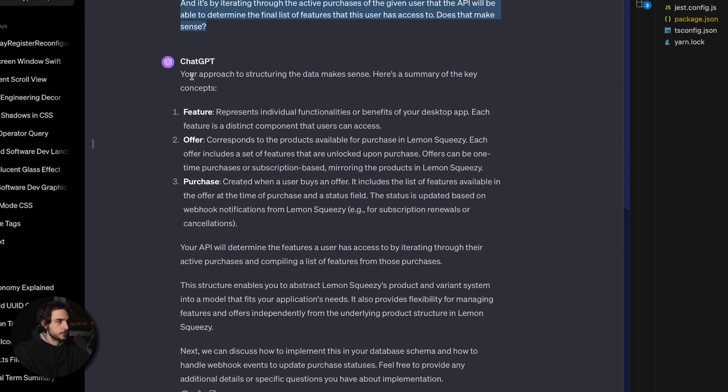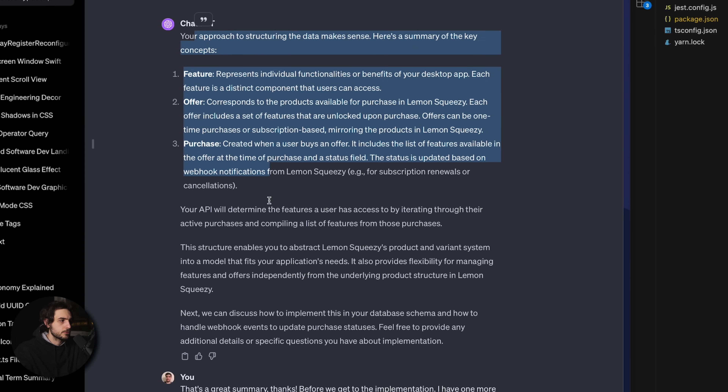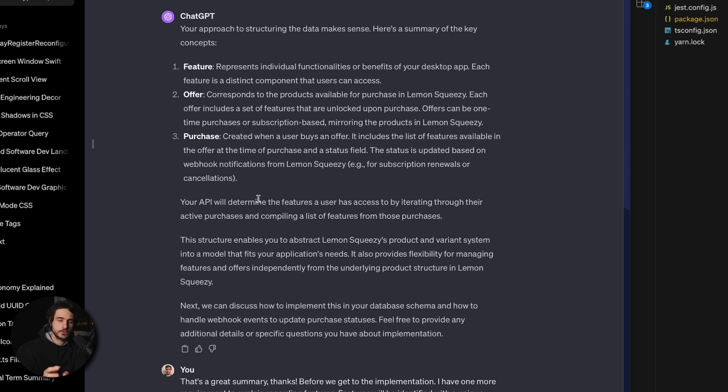I spent quite a bit of time composing this prompt — probably 25 to 30 minutes just to narrow it down to a few paragraphs with minimal text so I don't waste the context, yet all the information is present. I was also making sure I didn't leave any ambiguities. My personal impression is that given how much effort it took me as a software engineer with 10+ years of experience, it would be very difficult for someone without engineering training to come up with a precise prompt like that. After writing it, ChatGPT summarized all my requirements, which gave me a lot more confidence.